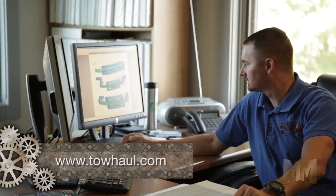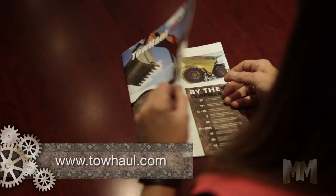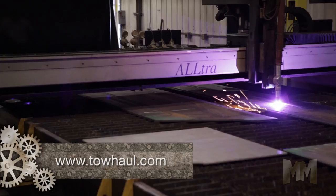Each unit is tailored to work with a customer's existing equipment. Axles, tires, hauling capacity, and turning ability are taken into consideration, as well as the mine's environment. Customers get the features they need to operate more efficiently. Once Toe Haul's engineers have determined what is needed, the manufacturing team goes to work.